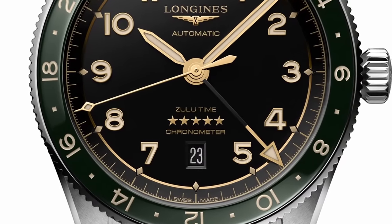And Longines even know it themselves, confidently putting five stars right on the centre of the dial.